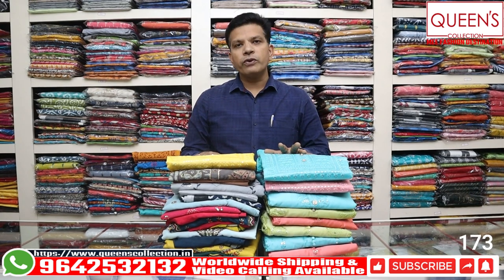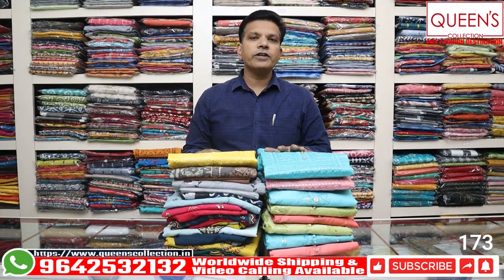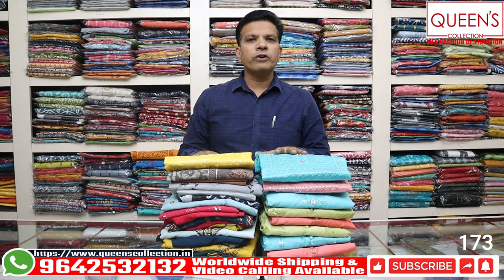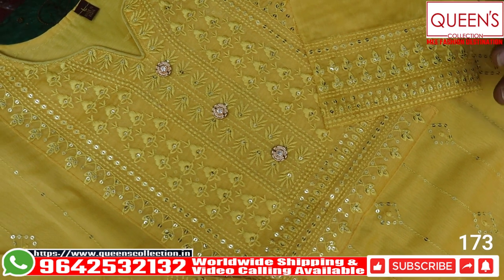We have the best variety with excellent embroidery work, so you won't miss out on new collections. Please like and share the channel, subscribe, and click the bell icon. Let's start with today's collection — here is the 1740 range.